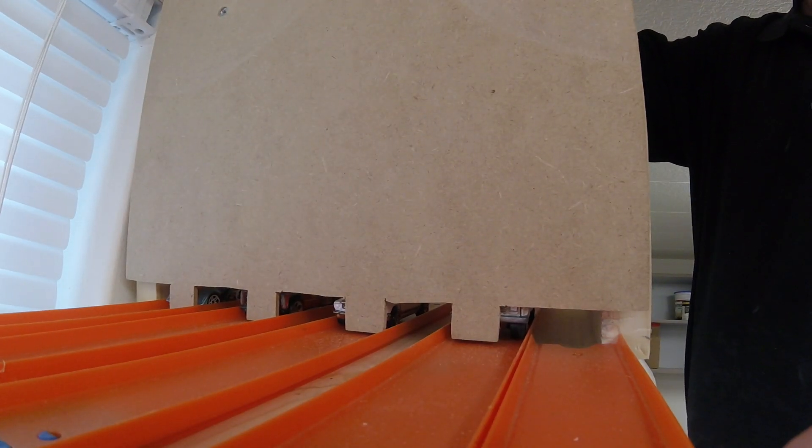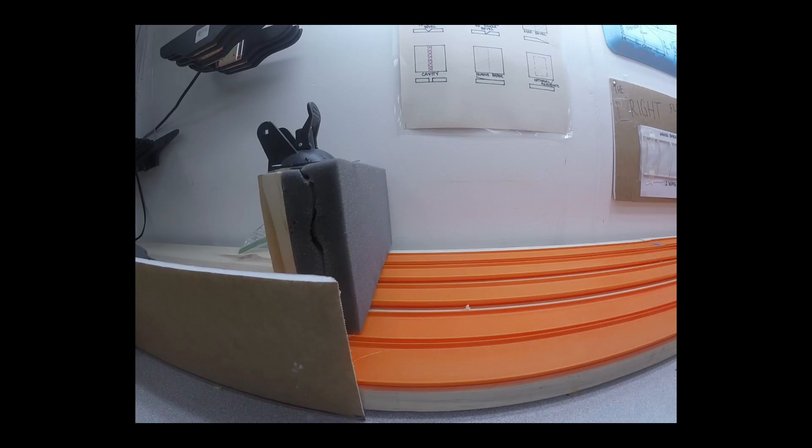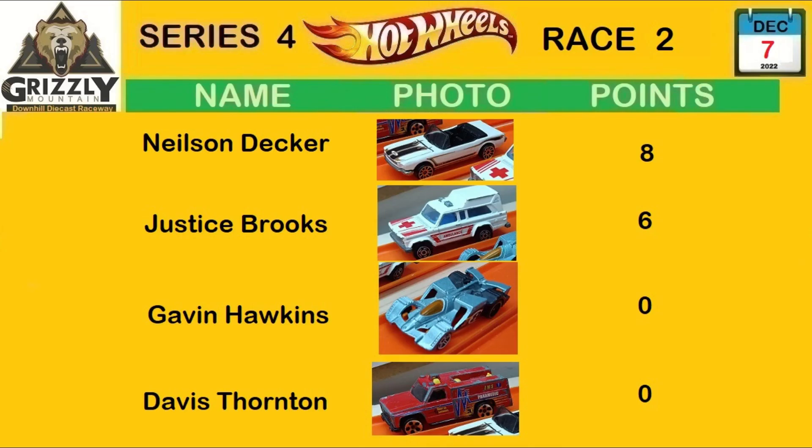Race 2 — we move them over one lane. The ambulance is now in lane one, usually an unlucky lane. The red truck did not even finish. Nelson Decker now with eight points, Justice with six. Gavin and Davis did not finish yet again.